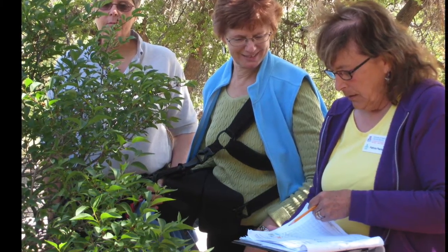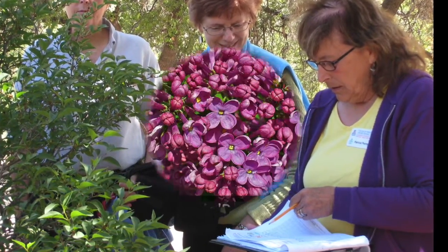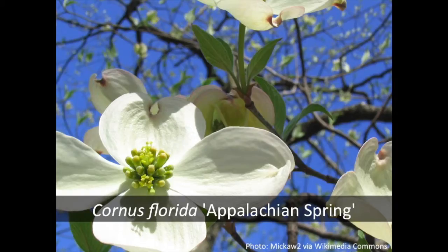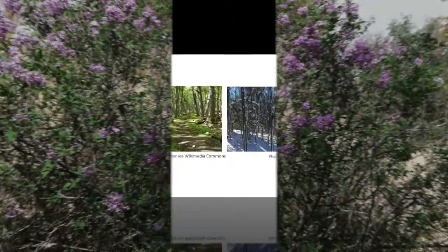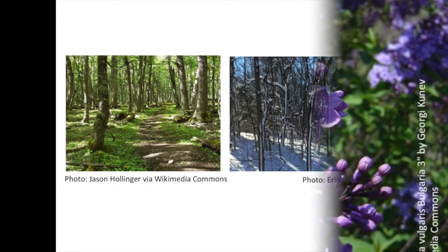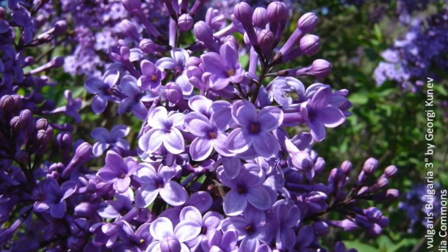When phenology observations are made on cloned plants, such as the cloned lilac or the cloned dogwood, we know with confidence that differences in the timing of flowering and leafing phases are due to differences in local environmental conditions and not due to varying characteristics between the plants.